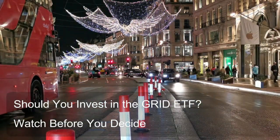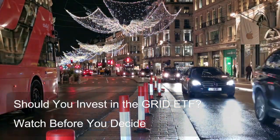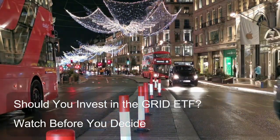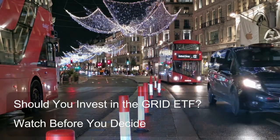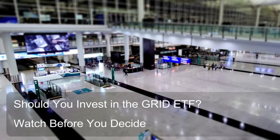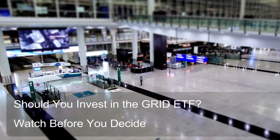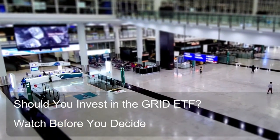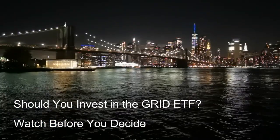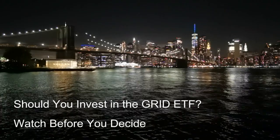Question 10: How does the evolving landscape of energy storage technologies impact the investment thesis for the Grid ETF? The evolving landscape of energy storage technologies has a significant impact on the investment thesis for the Grid ETF, presenting both opportunities and challenges. Opportunities: As renewable energy sources like solar and wind become more prevalent, their intermittent nature necessitates effective energy storage solutions for grid integration.